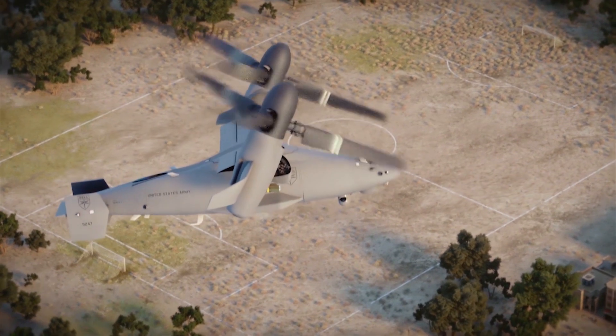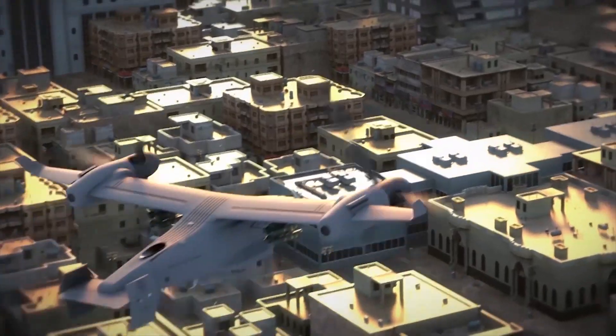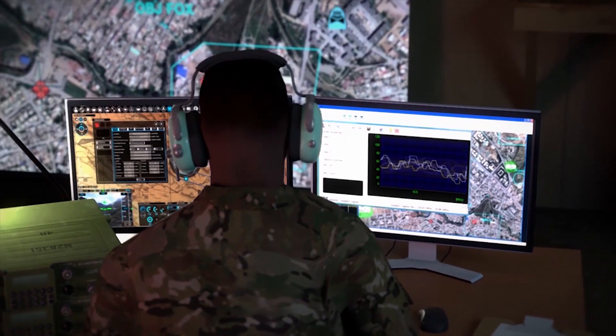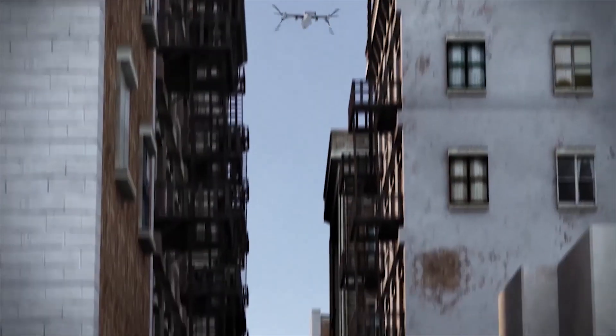What we tried to do is take a lot of learning from when we developed the V-280, which leveraged 400,000-plus hours of operational experience in the V-22, to develop a new purpose-built unmanned system for both the Marines and for multi-service.